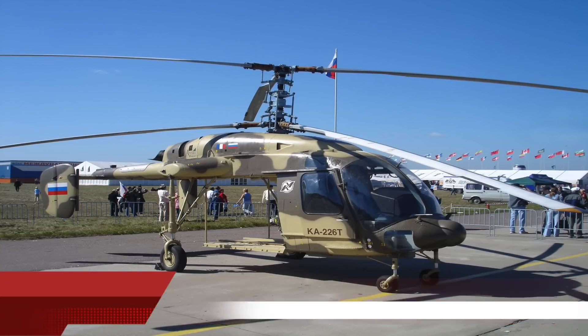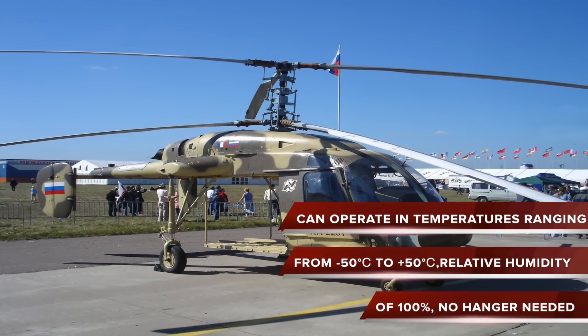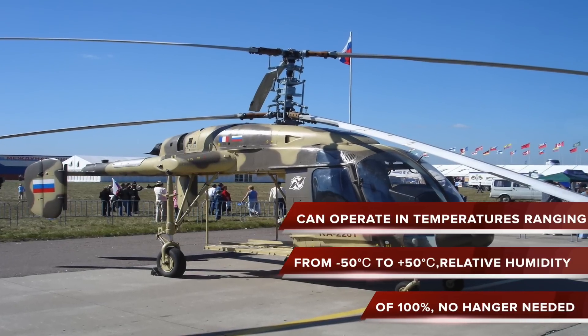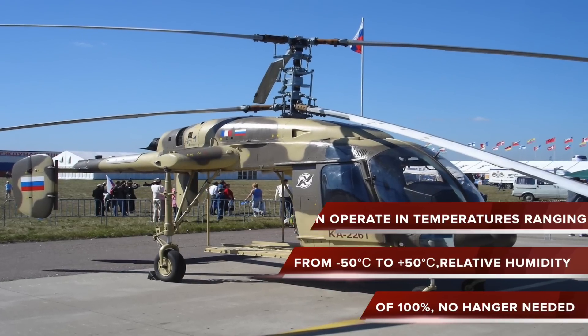The KMiV KA-226T has many features which make it a robust product. It can operate in temperatures ranging from minus 50 degrees Celsius to plus 50 degrees Celsius, with a relative humidity of 100%, and does not need to be kept in a hangar.